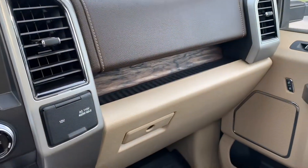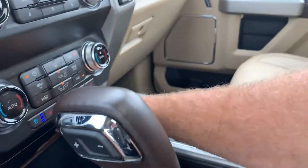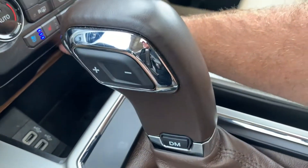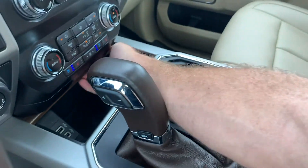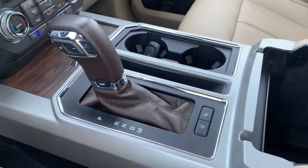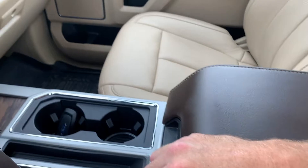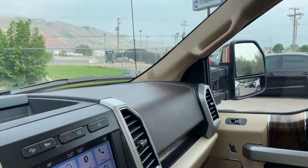You do have your glove compartment right there, additional stowage with power supplies right here, and a massive storage compartment here as well. It has an additional power supply in there as well.